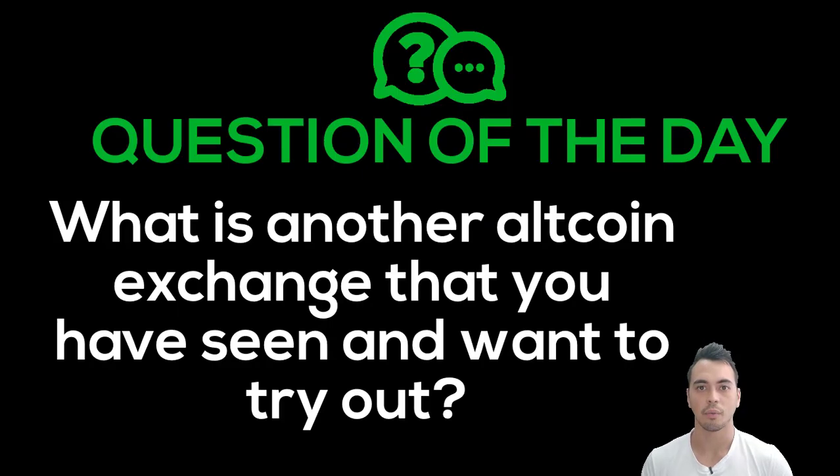Question of the day: what is another altcoin exchange that you have seen and want to try out the most? Let me know in the comments section below. Thanks so much for checking out this video — make sure to hit that like button if you thought this video was valuable, and always remember to follow the sets.